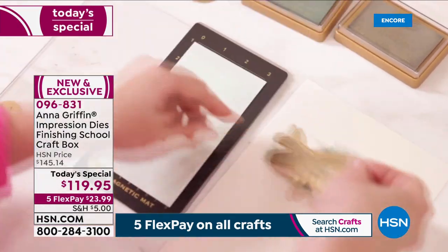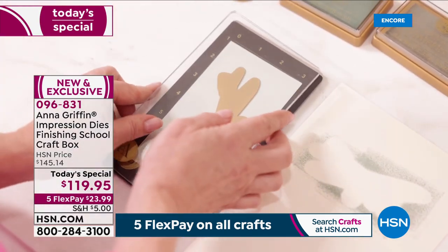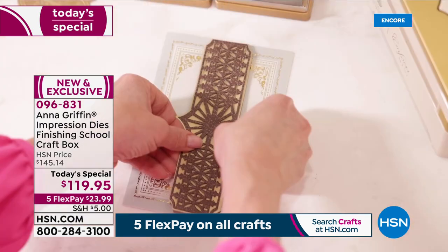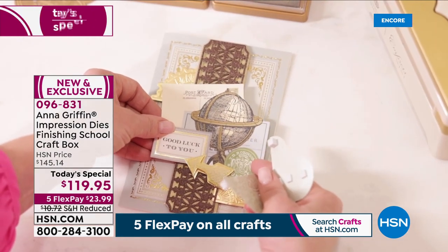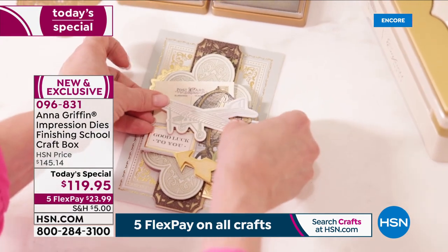One of the real great bonuses is you're going to get an online coupon code to go to her Dies Finishing School — any tutorials, techniques, tips, or tricks, Anna and her team will be there to help you out. We're going to go through everything in the set. You can't find it anywhere else — it is exclusive right here on HSN.